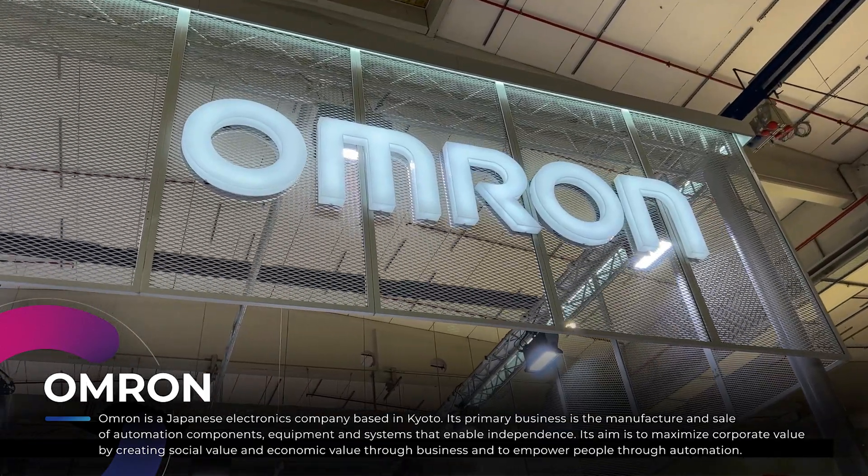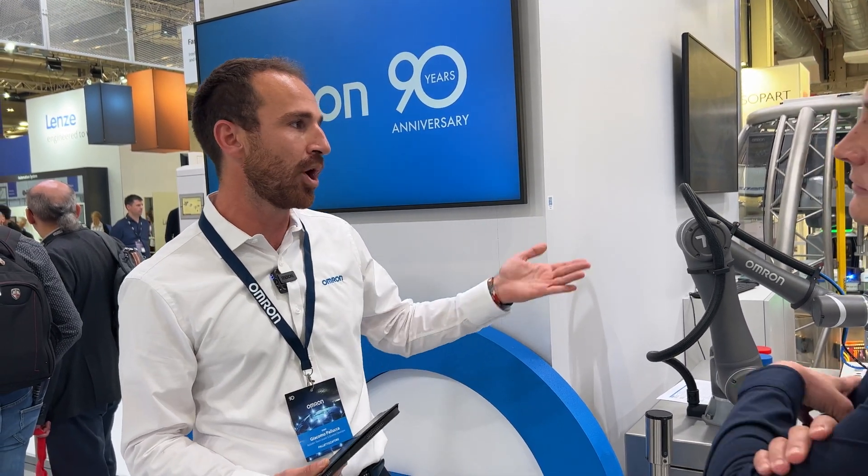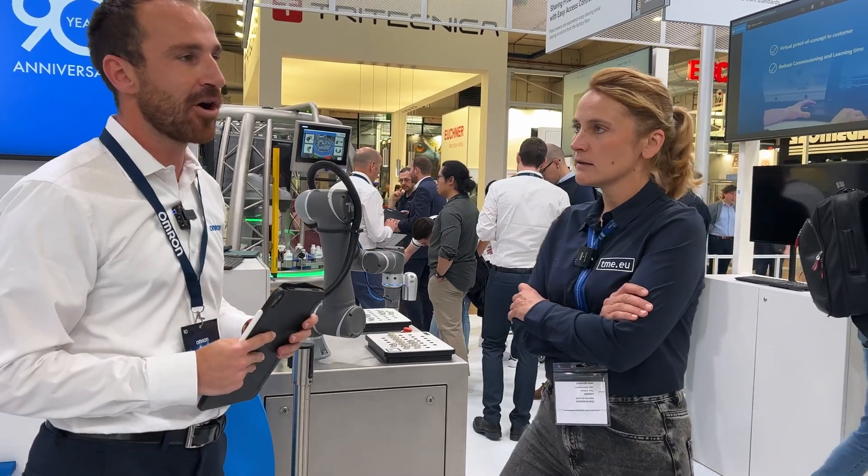Thank you for the opportunity. I am Giacomo and I am very excited to be here to show the flexible manufacturing concept of Omron. In this booth, as you can see, it's very clean, empty and huge. The main goal of this booth is to show the flexibility of robotic solutions, starting from the Cobot and the integration with all our systems like the TLC — an older technology integrated with new technologies like Cobot, AMR, and mobile robots.